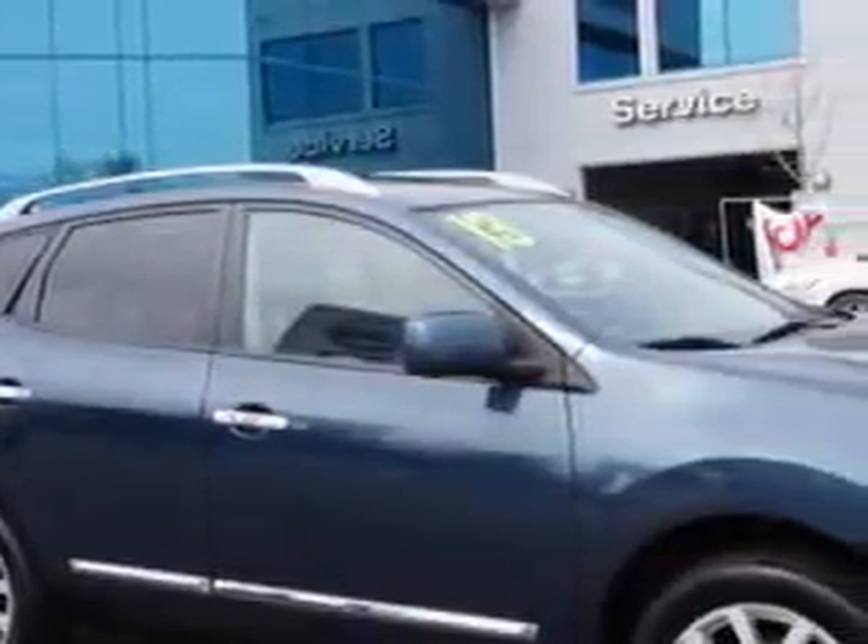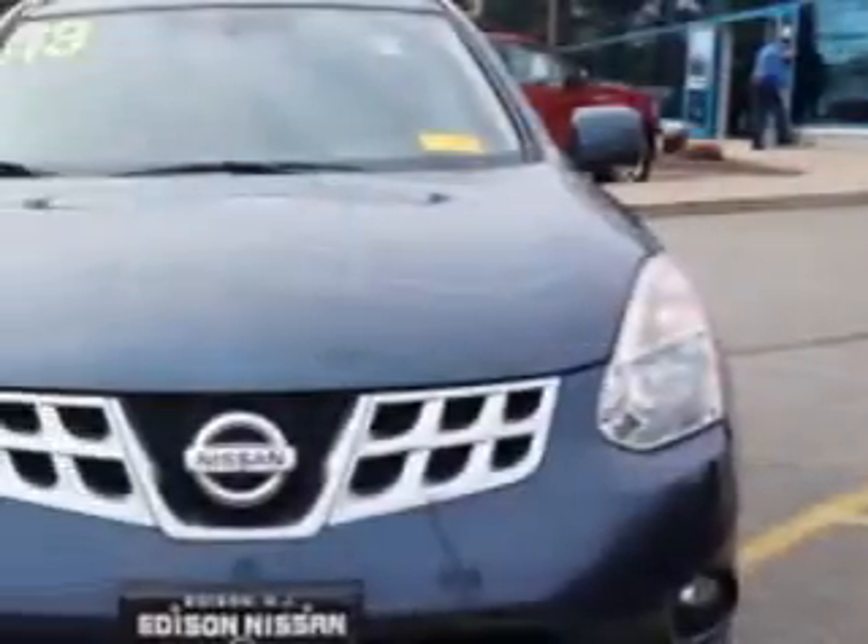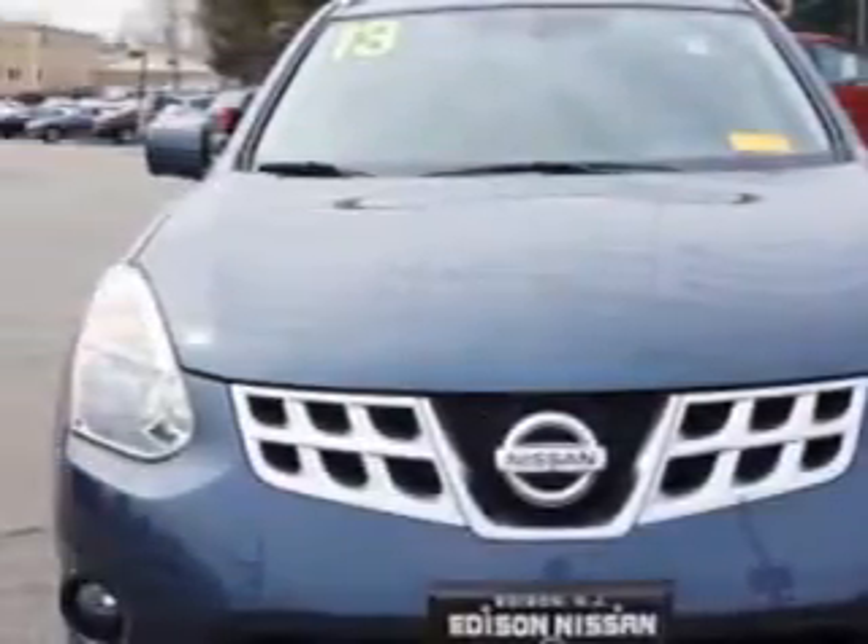Check out this blue 2013 Nissan Rogue Cross overall-wheel drive, equipped with a 4-cylinder engine and a CVT transmission.